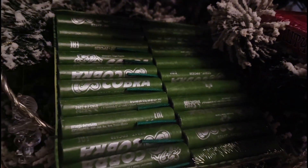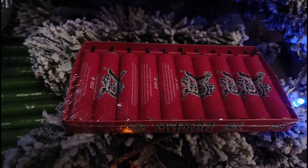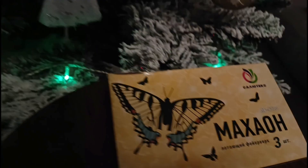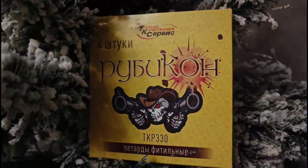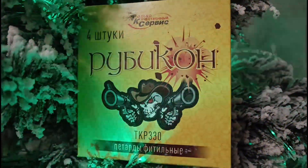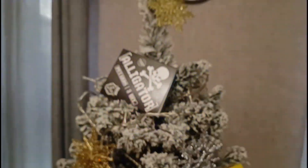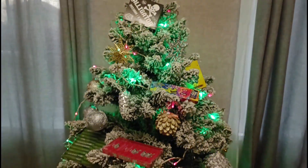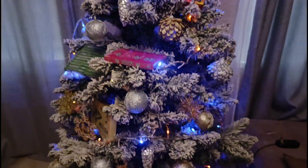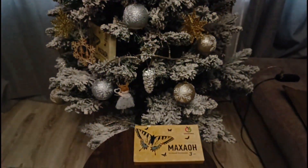Потом наша зелёная кобра — мощная. Мамбу нашёл, купил. Махаон — вот такой вот, красавчик. И, конечно же, взял мощного Рубикона — громкого и мощного. Вот такая у нас ёлочка, ребята. Оцените ёлку, поставьте лайк. Всех с наступающим Новым годом! А мы погнали обозревать.